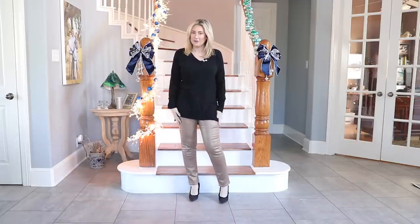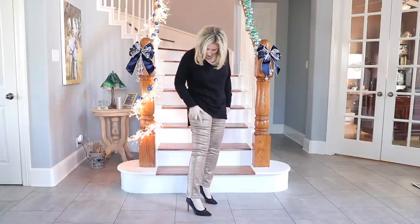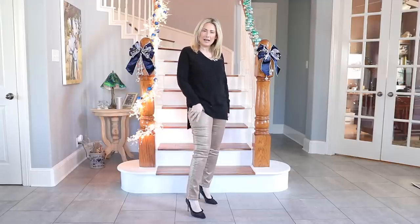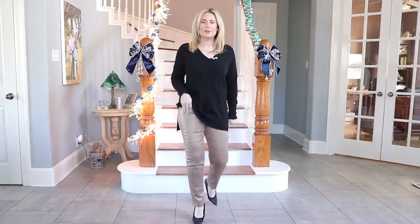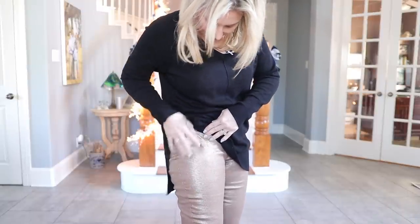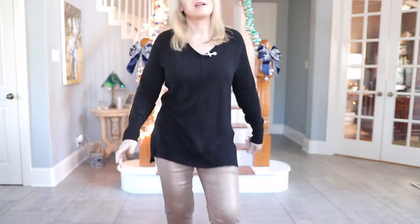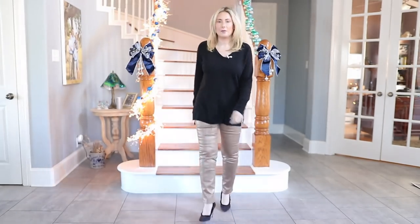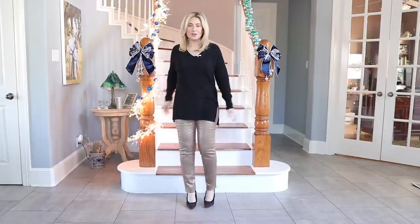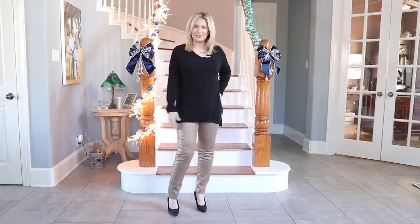These jeans are from Chico's, worn in a size zero. They're not just metallic — more of a champagne bronze — but there's also a pattern to them, almost like a crackle lizard skin finish. Super comfortable, and a very easy way to dress up any pants is just to throw on some heels. Here's another way to wear the black sweater, a little less casual.